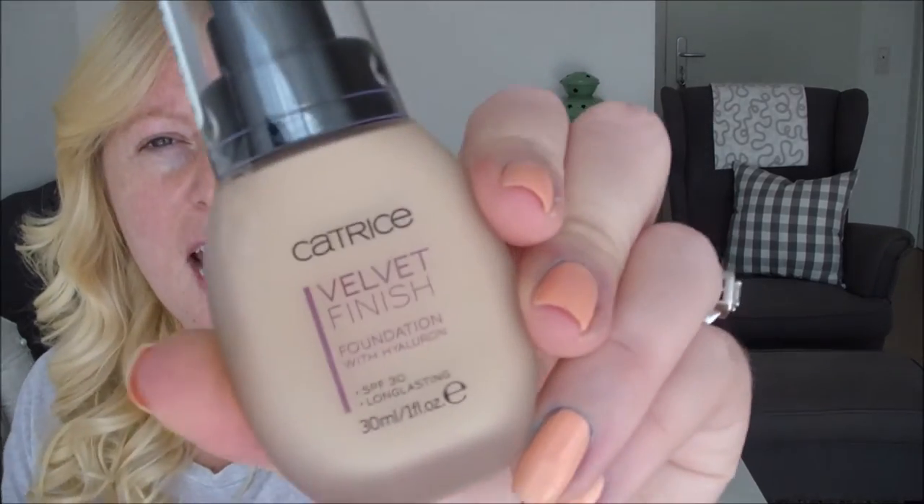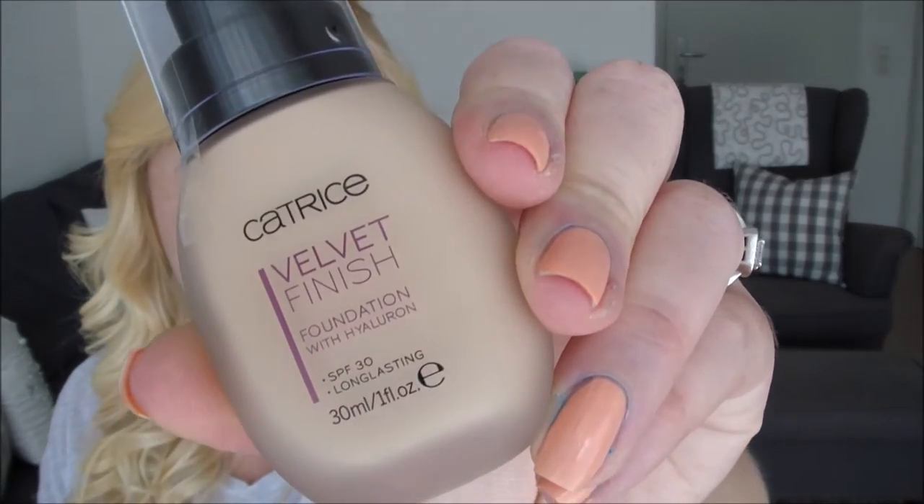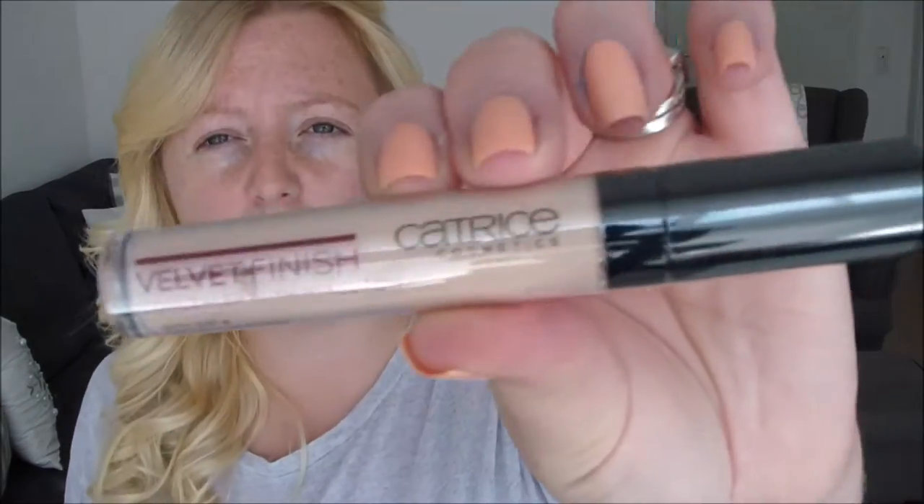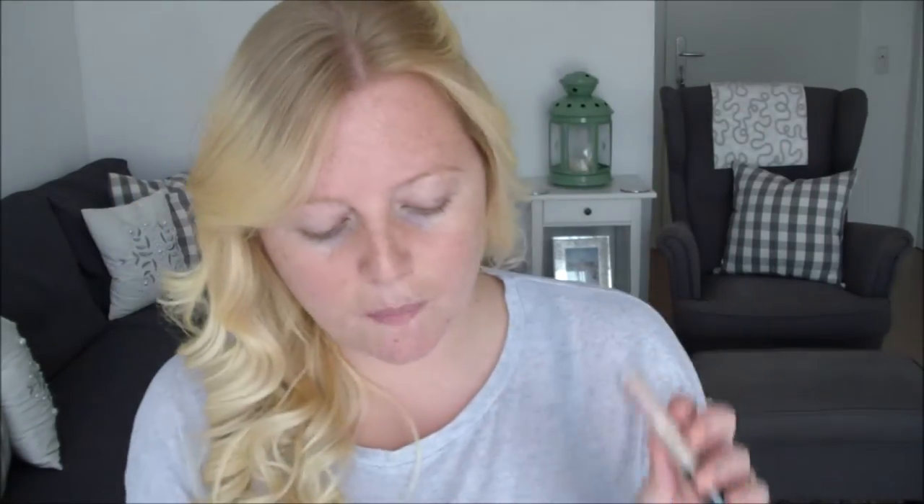So it is the Velvet Finish Foundation with Hyaluronic Acid — I can't even say that — and it's supposed to be a velvet matte foundation with vitamin E and B5. It says it's long lasting and mattifying and all of that good stuff. I also picked up their liquid camouflage concealer to match this foundation, so I'm gonna do a review on both today.